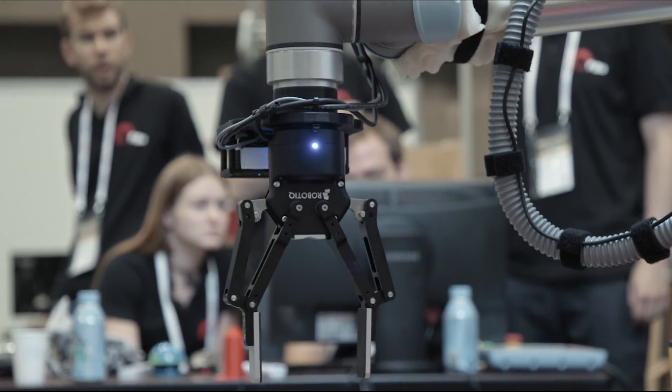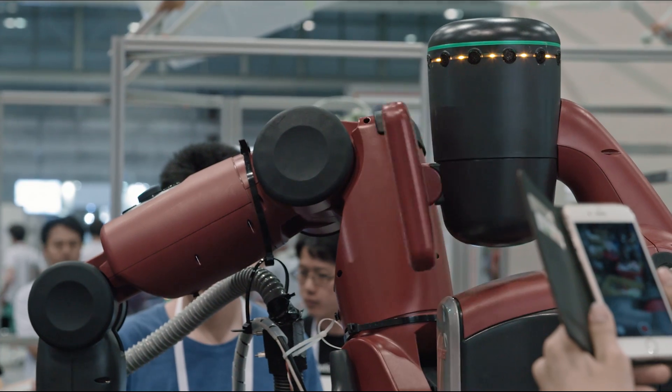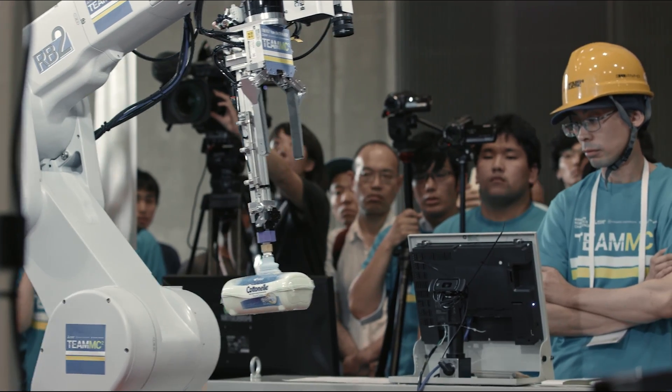Simple as it would seem, it turns out that one of the hardest things to do in the world of robotics is something any child takes for granted: simply identify an object and pick it up.